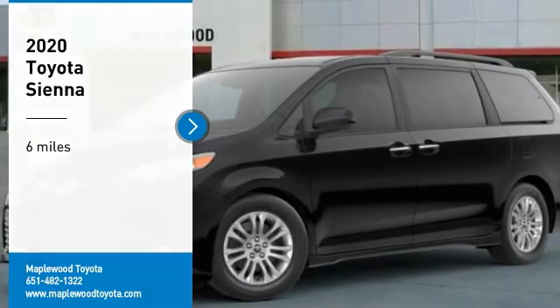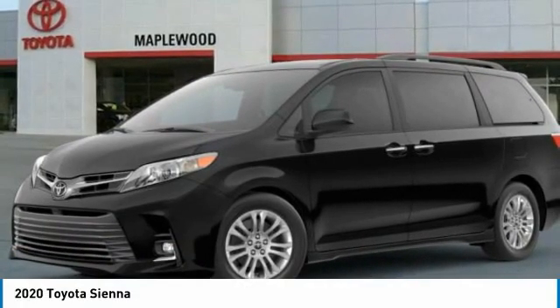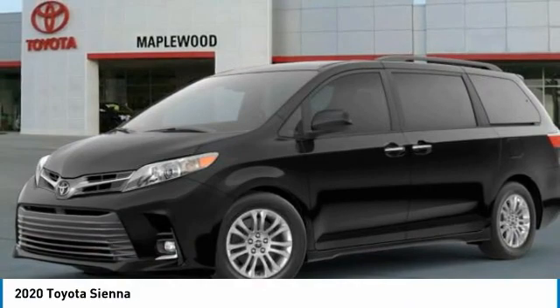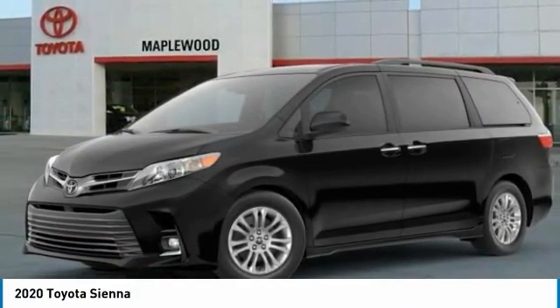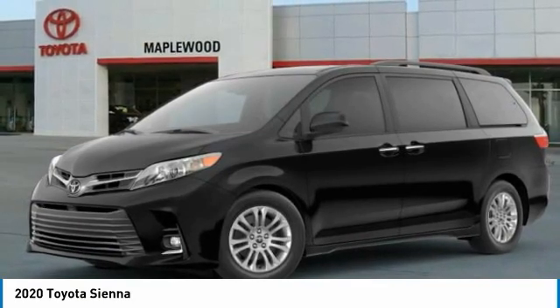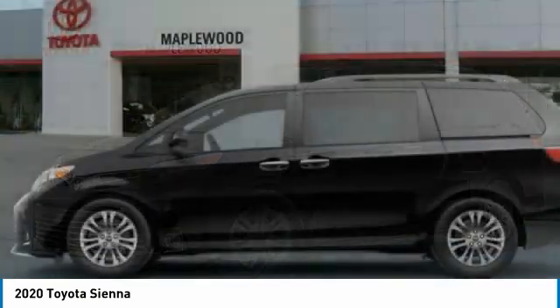Looking for the right vehicle? Check out the 2020 Sienna. Sienna offers excellent overall quality and long-term dependability, making it a hassle-free vehicle to drive day in and day out, while contributing to peace of mind on long road trips.